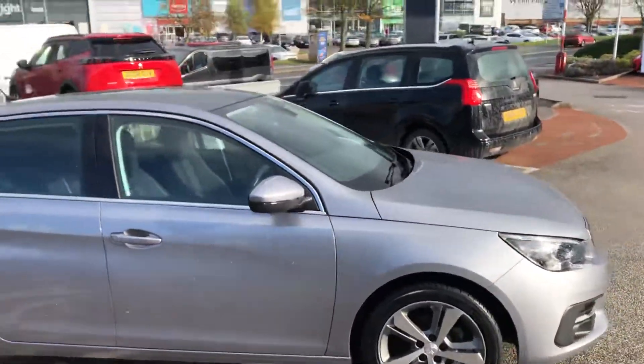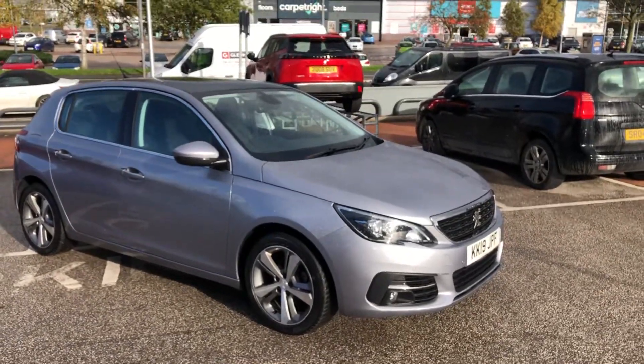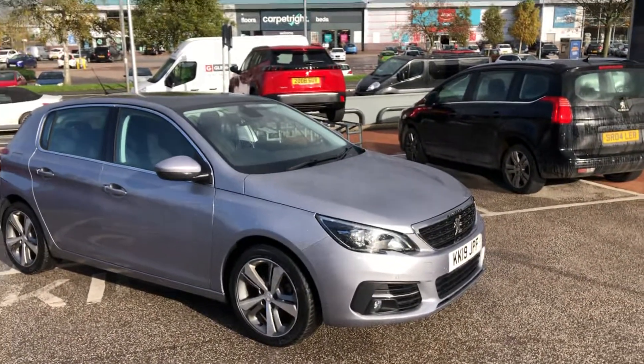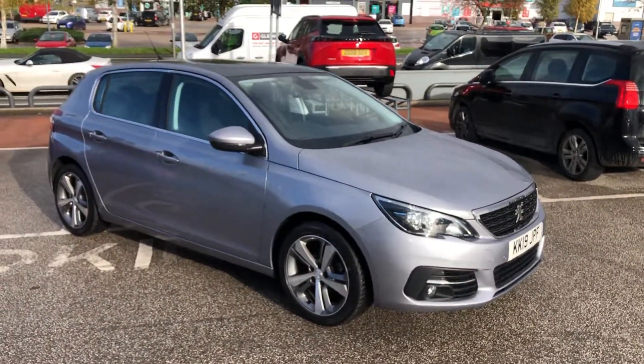If you are interested in this stunning Peugeot, please call 01244 398 600, or click the link in the description to go to the AutoTrader listing where you can find more information about this vehicle.